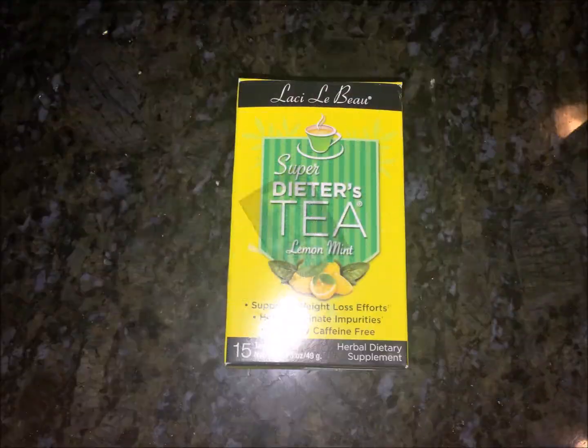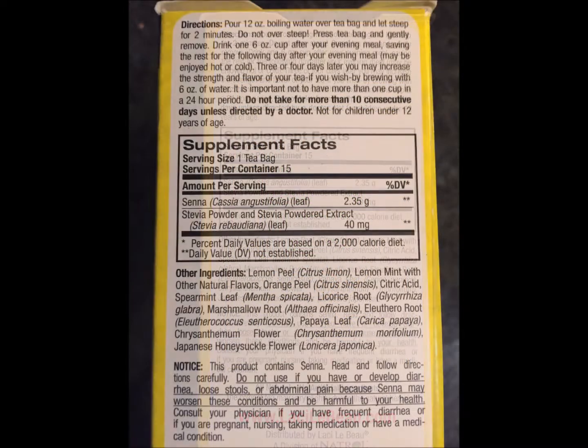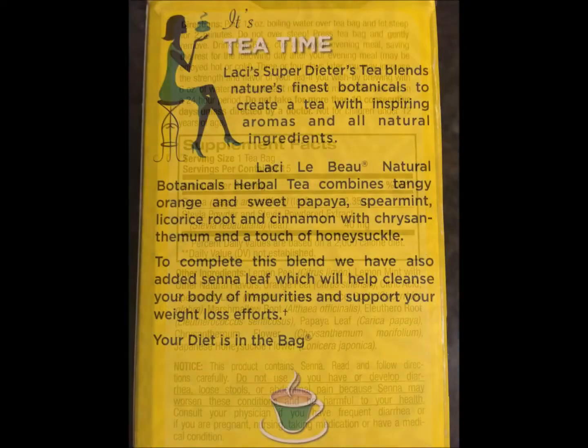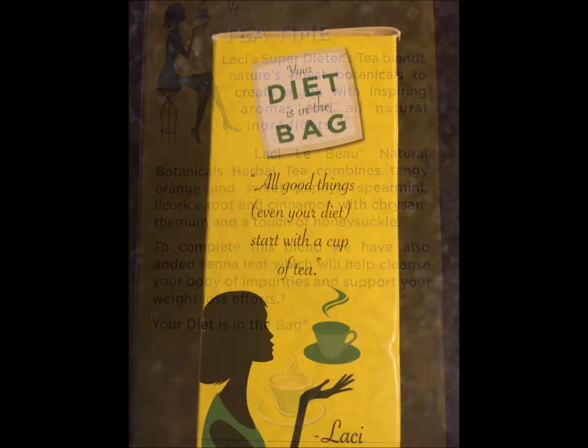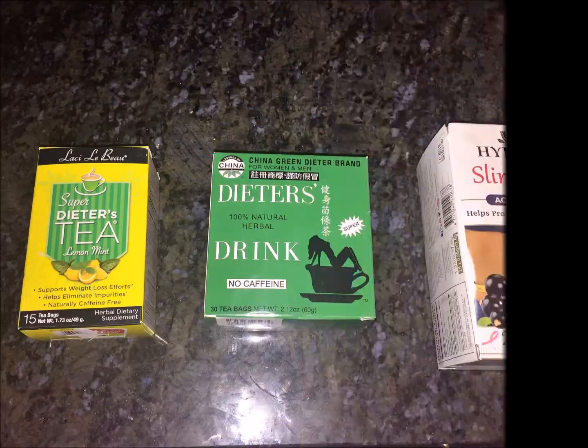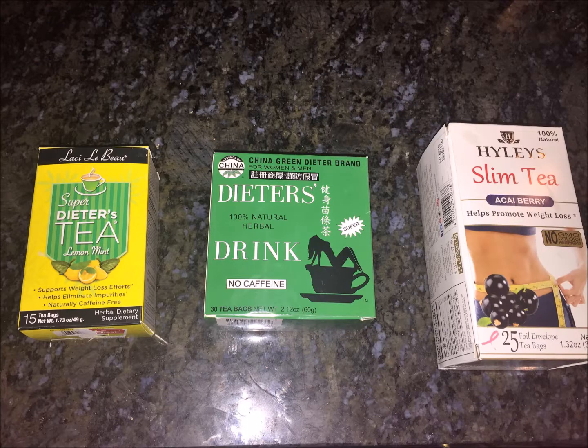This Super Dieter's Tea is okay. It wasn't really strong, the taste was okay, and it didn't give me a quick bowel movement — it took some time. It didn't work as well as I hoped. You can find this tea at most grocery stores. Out of the three teas, this one came in third place.